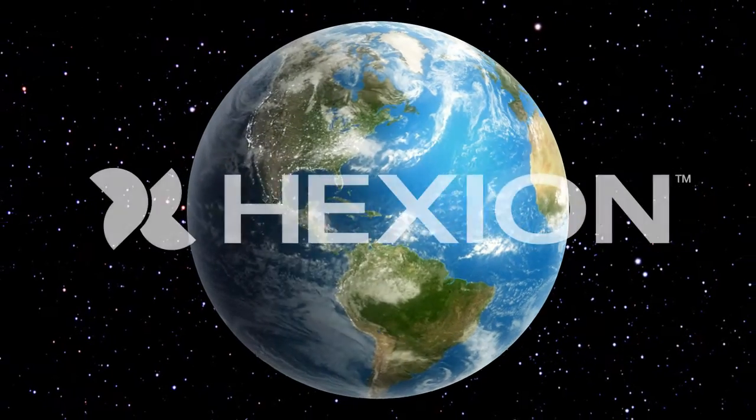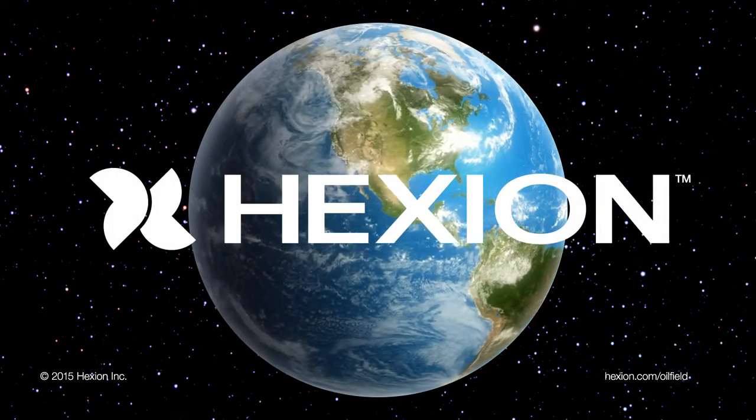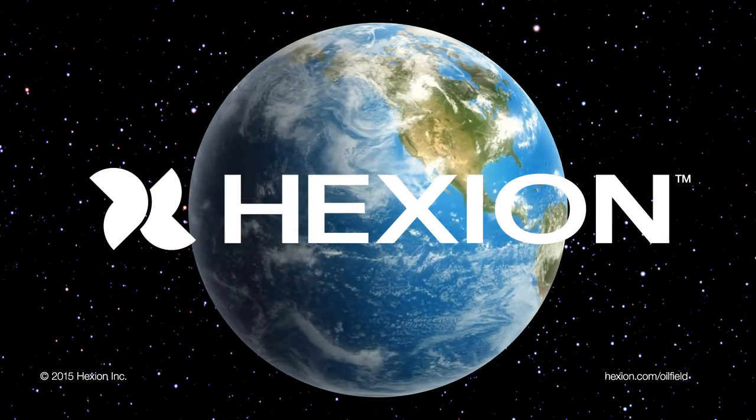Hexion continues to bring you the most innovative proppant technology to help you improve production from the reservoir to the refinery.